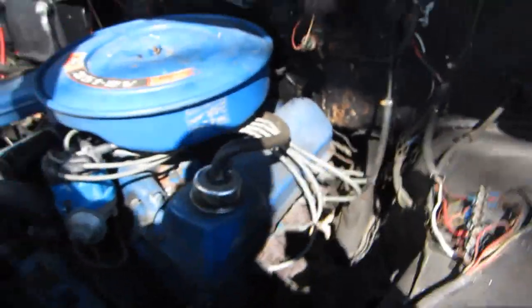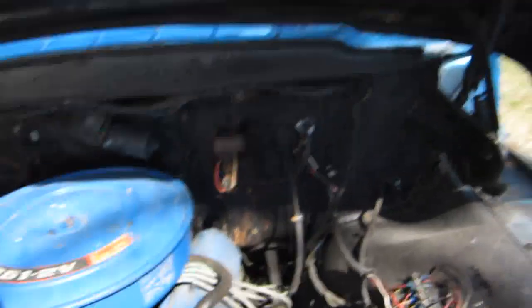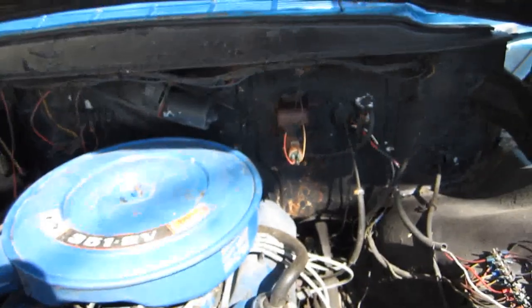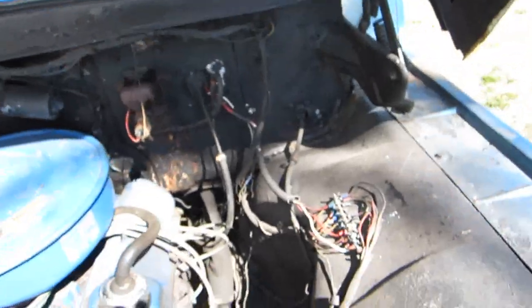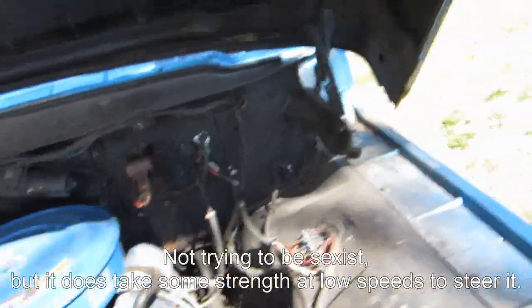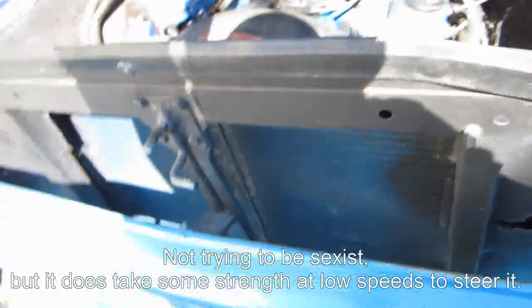Nice 351 Cleveland sitting in there — sleeve lift, pretty good shape. Just the fuel pump. You notice what you don't notice: no power steering pump, no brake booster, no brake pump. So what does that tell you? What it tells me is this is a man's truck — you've got to be a man to steer it, and trust me, I already know. But it looks good overall. Nice little screen to keep bugs out of the radiator there.